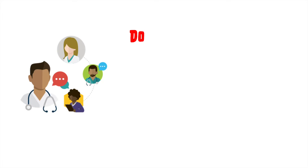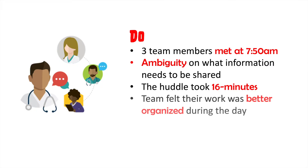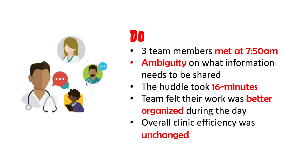In this example, the three team members were able to come in early and meet at 7:50 before the start of clinic on Monday. However, the team members were really unclear on what information needed to be shared, and it took a total of 16 minutes to have the huddle. The team members felt they could organize the work better in between patients during the day, but the overall wait times in the clinic were pretty much unchanged.